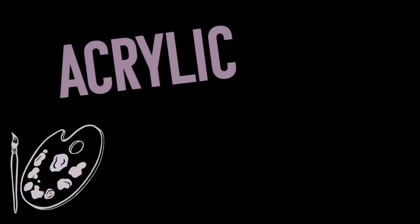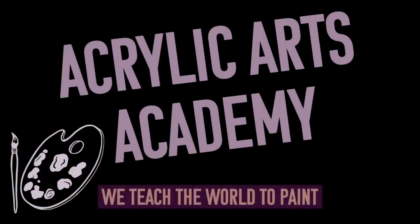Welcome to Acrylic Arts Academy — we teach the world to paint. Subscribe to this channel for more acrylic painting content.